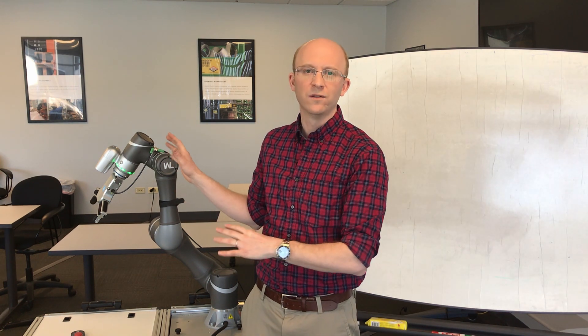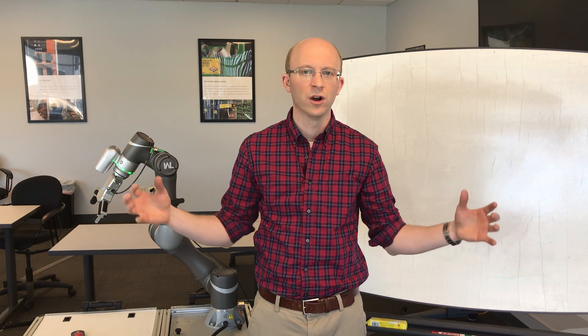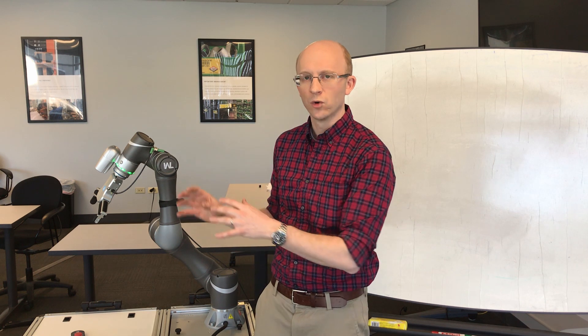Collaborative robots out-of-the-box are very, very safe. Compared to a typical robot, you do not need to have all the guarding and safety features surrounding the robot. You can enter and work side-by-side with these robots. You can program them side-by-side. These are meant to be interactive. So if there is a collision or a collision is detected, the robot will shut itself down.